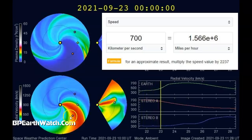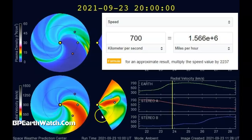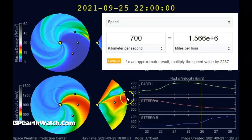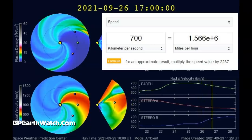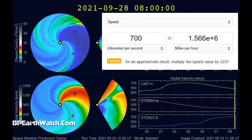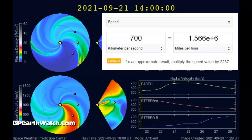Think about that. If you've got kilometers per second, you multiply that speed by 2,237 and that'll give you the miles per hour. Solar wind has always been measured in kilometers per second simply because it's so fast. Starting today, the 23rd — notice that for at least three days we're going to be at very elevated solar wind speeds.